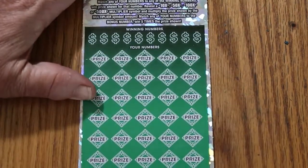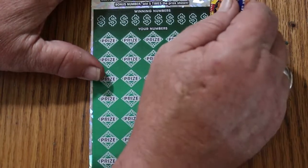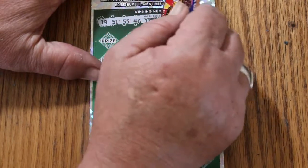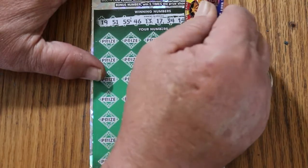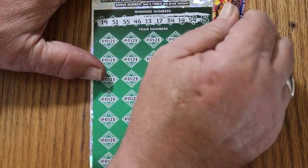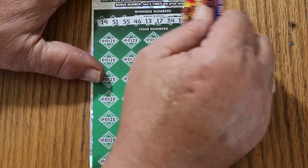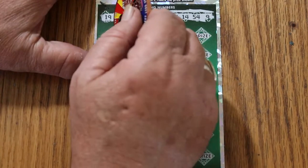Okay, so that's $75 back on the $100 session. Any win here is going to be a profit. 19, 51, 55, 46, 13, 17, 34, 14, and 54. And nine. All right, let's see if we can get back-to-back and a profit session going here.